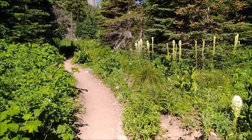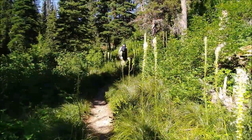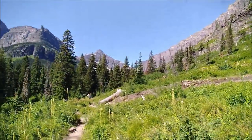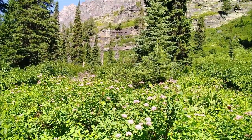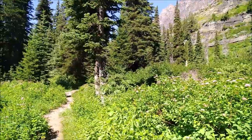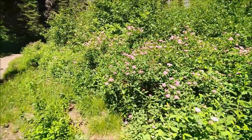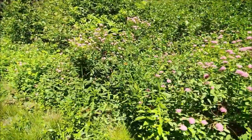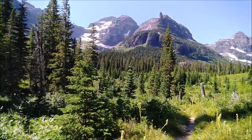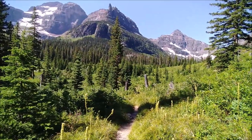We've come up in altitude a bit and there's still some beargrass here. Last time I was here this had lots of snow and we were postholing and splashing through melting water, and now it's green.